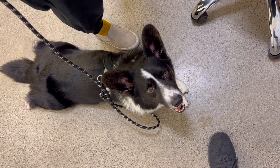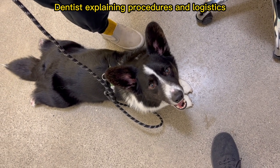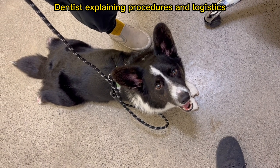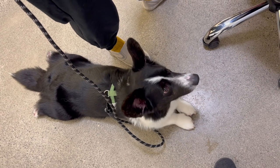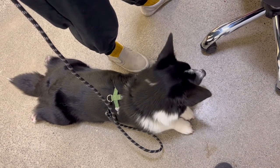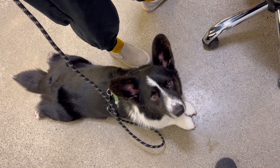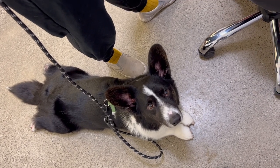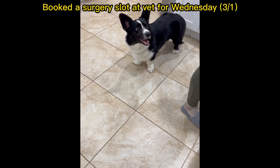For our case, both the vet and the dentist told us it's unlikely we could do the root canal — I'll explain why later. We decided to go with tooth extraction with our vet because they had an opening for surgery that Wednesday. This means we could get this done within a week of finding out about the broken tooth, and we figured it's always better to get treated earlier rather than later.